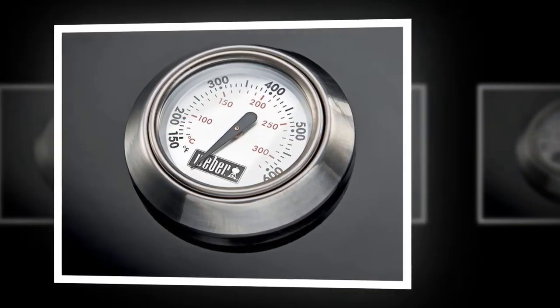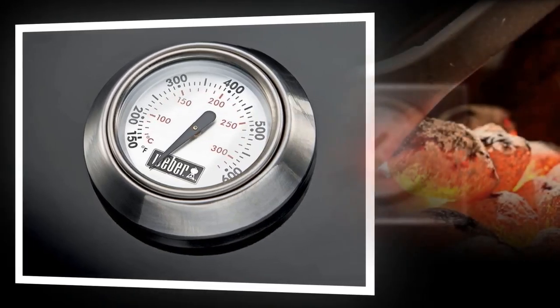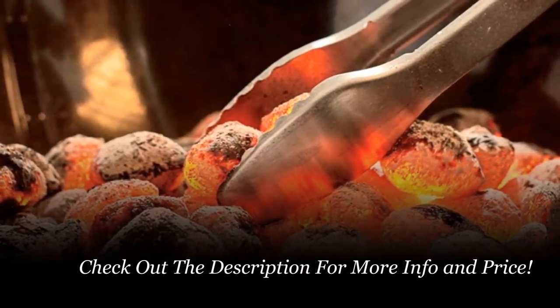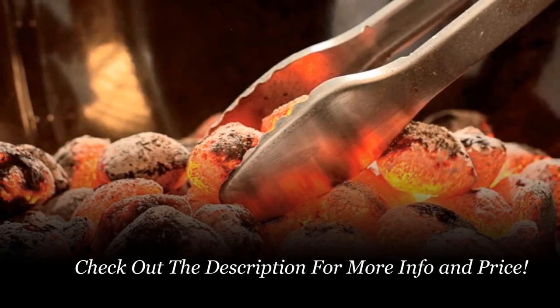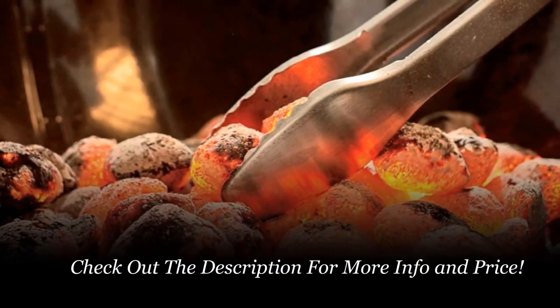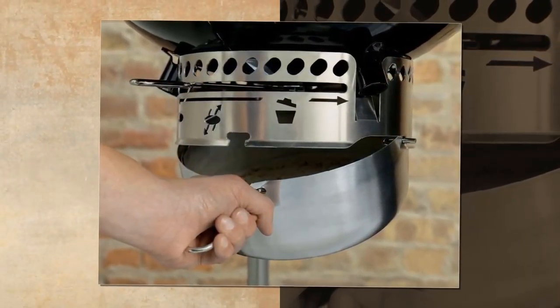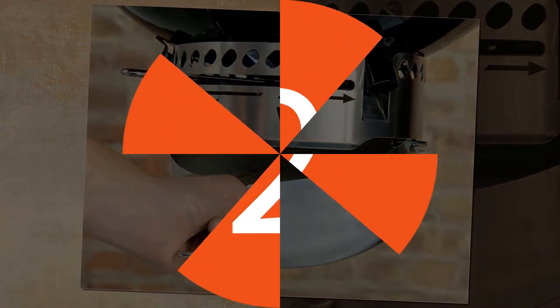The direct heat, precise temperature control, and world-class porcelain enameled surface are just a few of the many reasons for opting for Weber grills. There are quite a few useful accessories available when you own a Weber grill, one of them being the slow and sear. This accessory allows you to grill your steak at slow and low or high and intense.